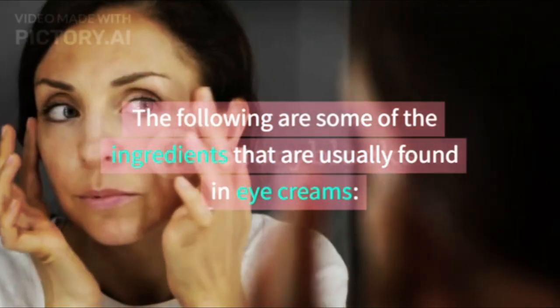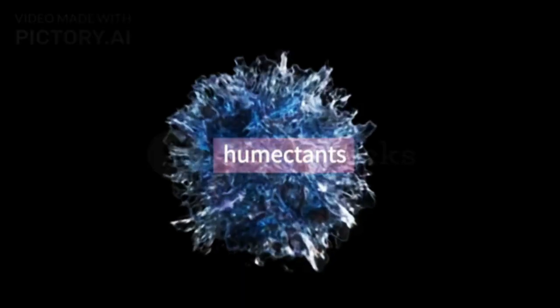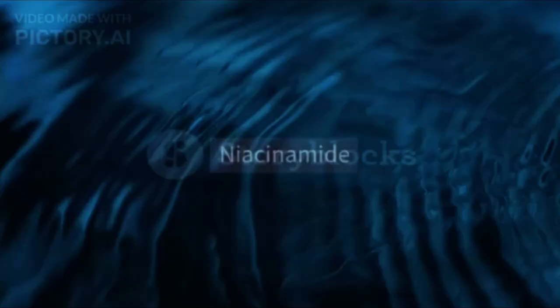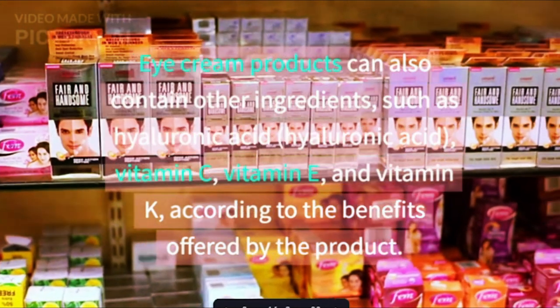The following are some of the ingredients that are usually found in eye creams: water, humectants, emollient, retinol, and niacinamide. Eye cream products can also contain other ingredients.